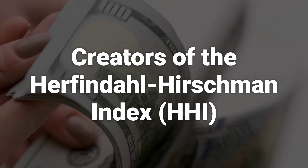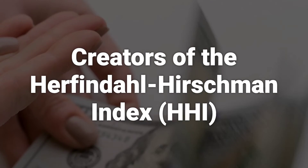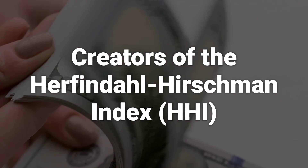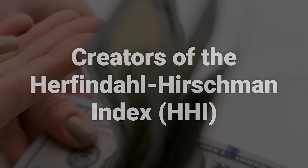The HHI concept was initially proposed by Albert O. Hirschman and later repurposed by Orris C. Herfindahl. Hirschman's idea focused on measuring market concentration, while Herfindahl used the framework to analyze competitiveness in the steel industry.